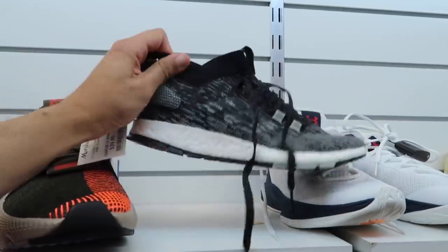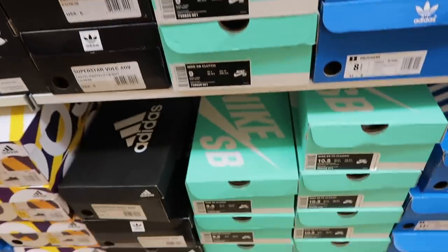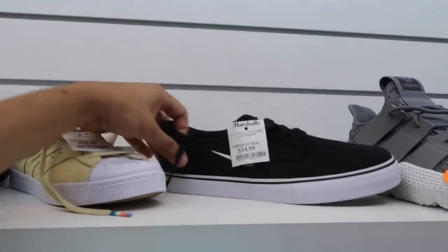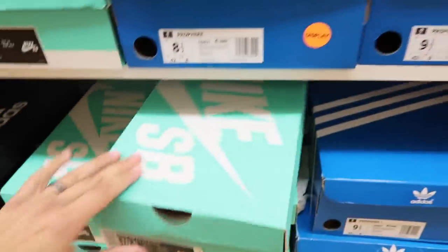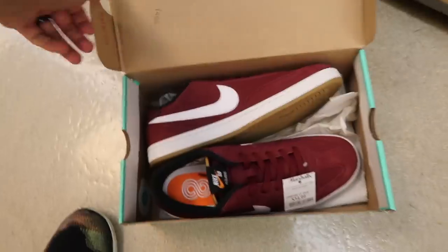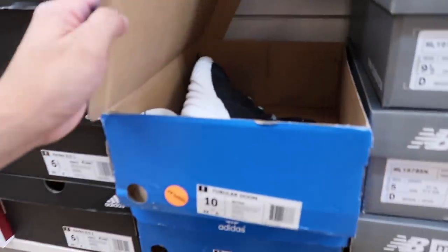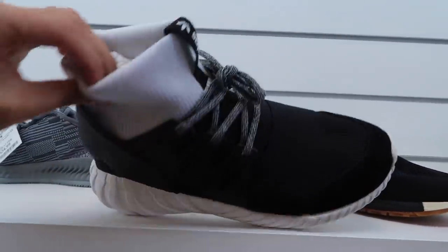Gray and black Pure Boost again — I think this is the same one we saw at the other store. Check out the bottom — this one 60. Nike SB Clutch and SB FC Classic — both 35. Nike Swish, pretty simple. SB FC Classic in kind of a maroon colorway — 35. Tubular Doom, size 10 and 10 and a half — has that little sock part on top.